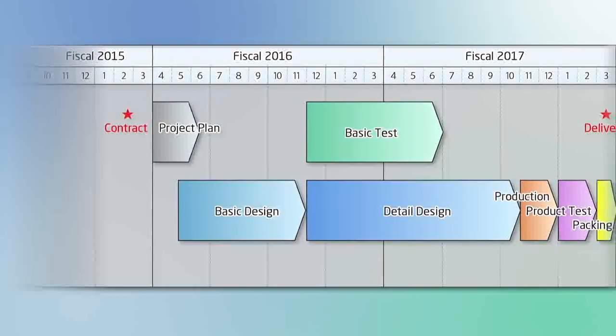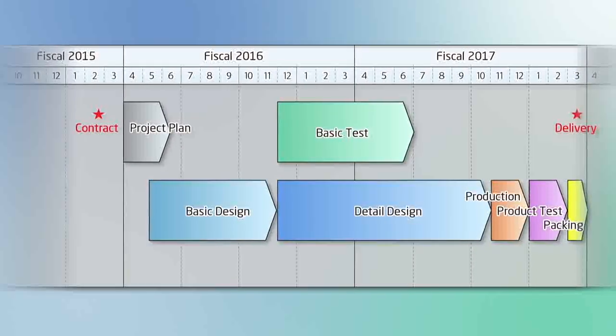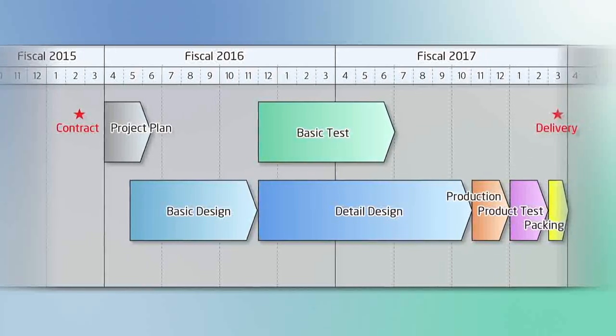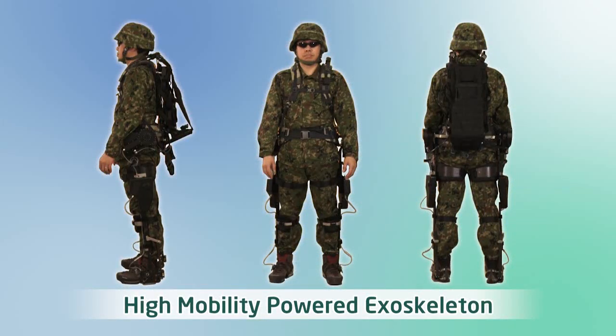After considering these issues, research and development on a high-mobility powered exoskeleton were started in February 2015. A prototype was completed in March 2017 after going through the design, manufacturing and testing phases.